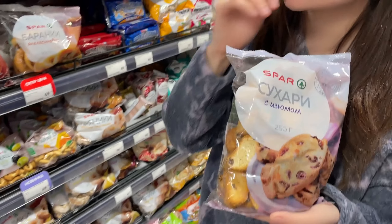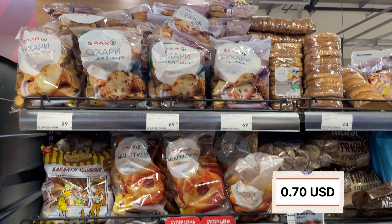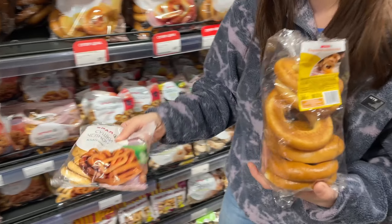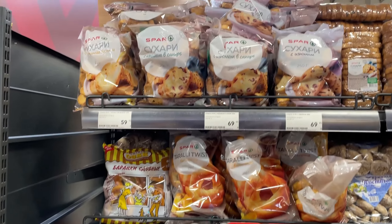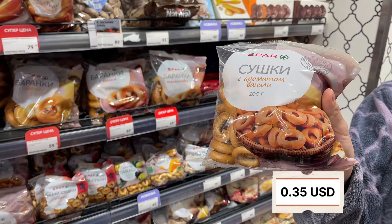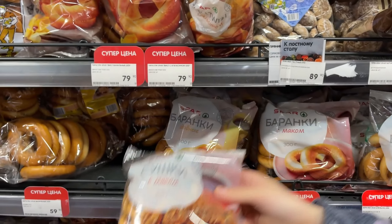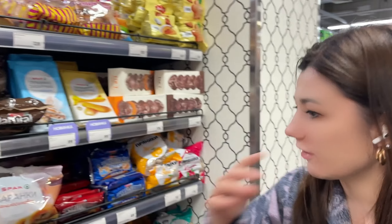Here's dry bread — about 70 rubles. A lot of things in Russia come from the Soviet Union and the idea of surviving. Dry bread like this can keep for a long time, and it's still really cheap — this package is just 35 rubles. I remember as a kid going to summer camp and getting these kinds of things. It's all really cheap and very traditional.